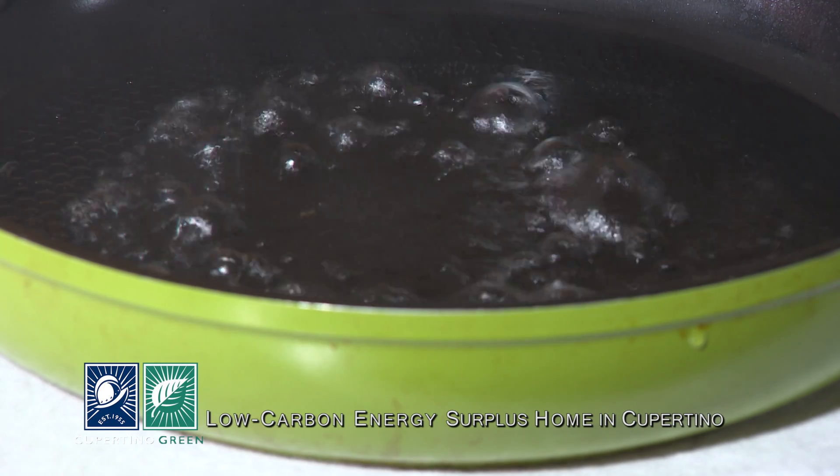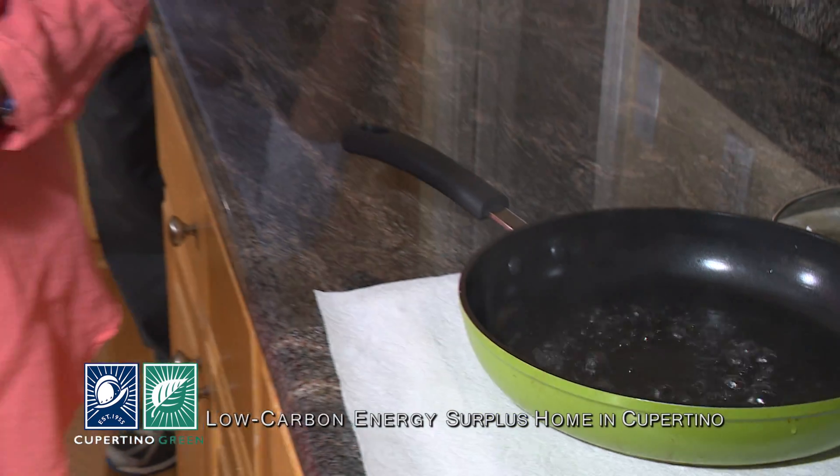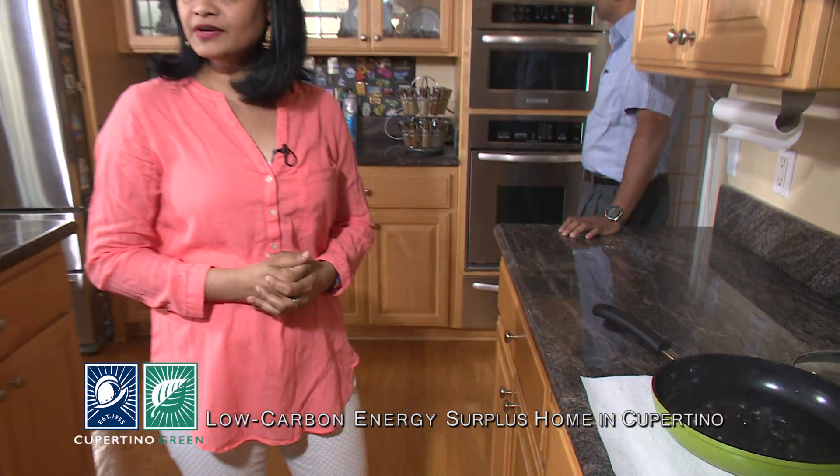And you know what Misty, almost all our appliances are Energy Star rated and we use the microwave pretty extensively. Great. So what about heating your house? Do you use a gas heater?